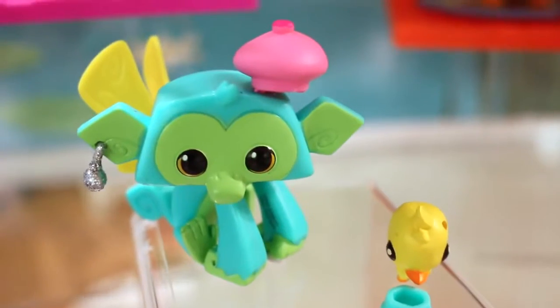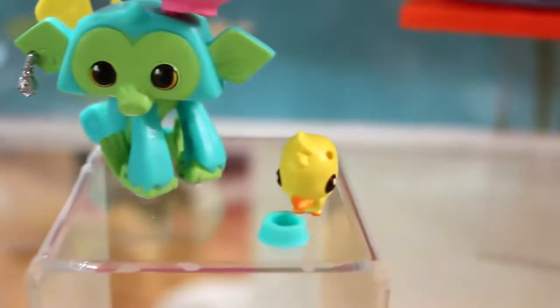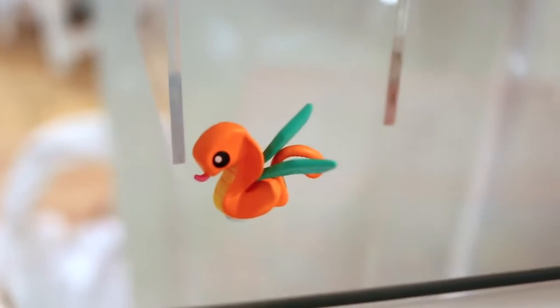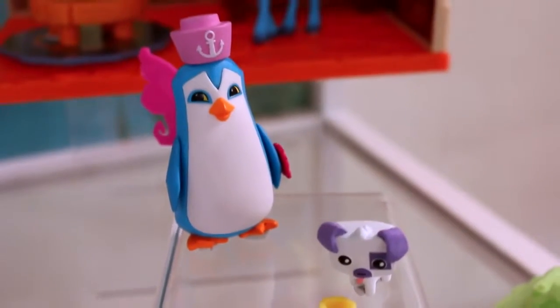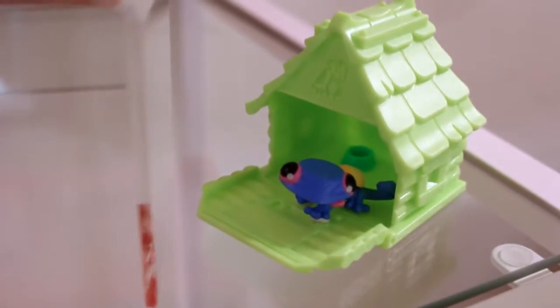Each character is kind of customized just like the game. Our monkey has an earring and a hat. And it comes with a cute little bird. There's so many fun characters to collect. It's really hard to pick my favorite. The penguin is adorable along with the puppy. And we have a chameleon in the little pet house too.